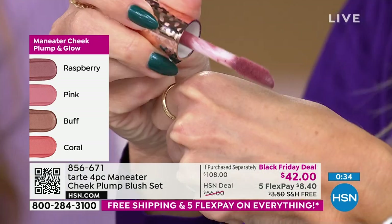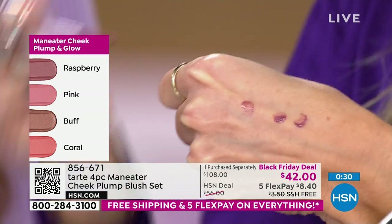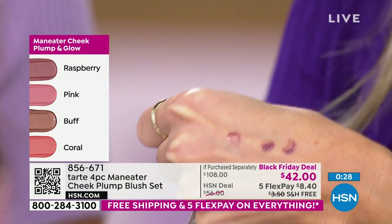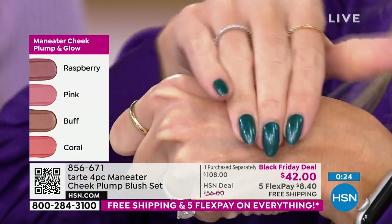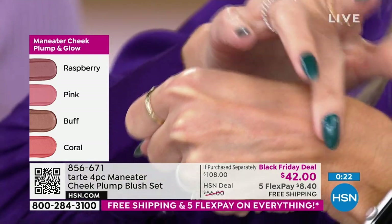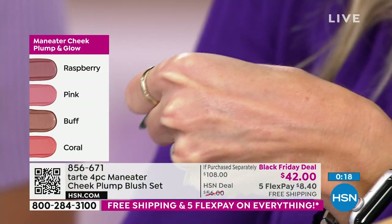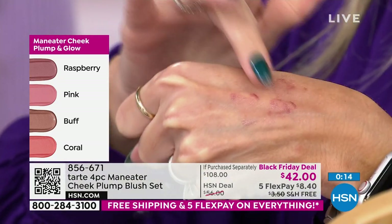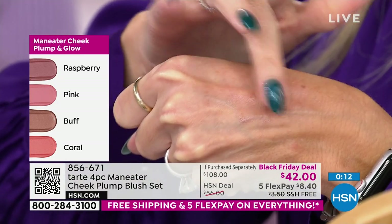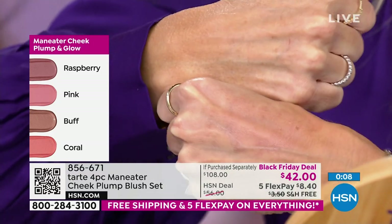I'm just going to show you on my hand — at first I thought these were glosses like a lip gloss! I love that you just tap it — it's a lightweight gel. You don't have to overthink it. Look how beautifully it blends. You can make it super soft and subtle, or add a little more — because it's going to build and give you that beautiful natural flush.